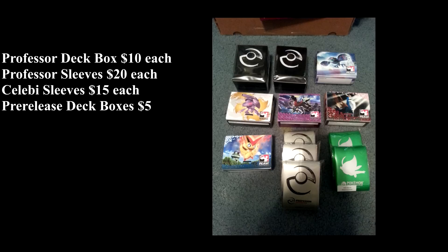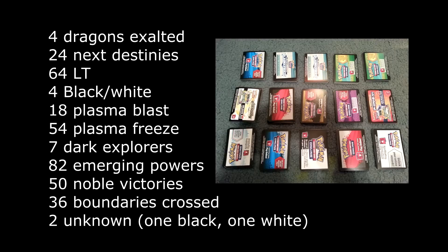I'm actually a little questioning whether I might buy one of the deck boxes myself. She's got a ton of code cards, and some of these we've already sold.